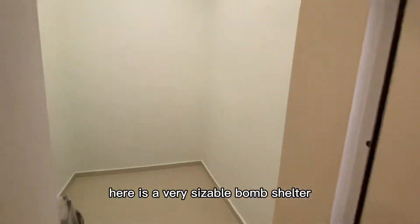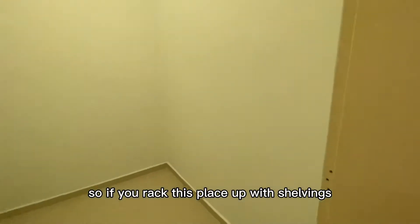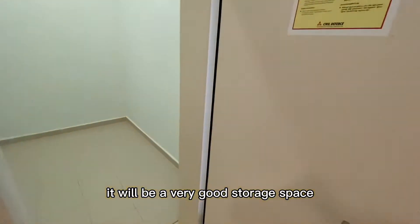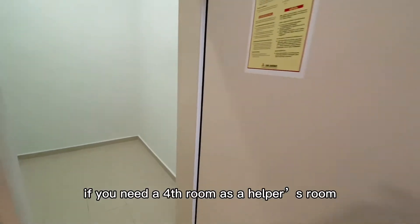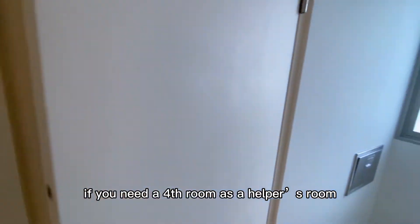There's a bomb shelter here — it's a very sizeable bomb shelter. If you rack this place up with shelvings, it will be a very good storage space. It's actually big enough to be a helper's room as well, if you need a fourth room as a helper's room.